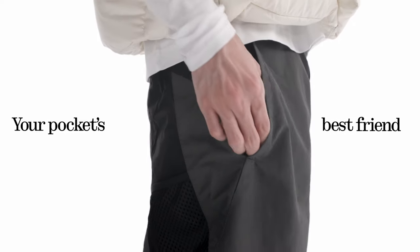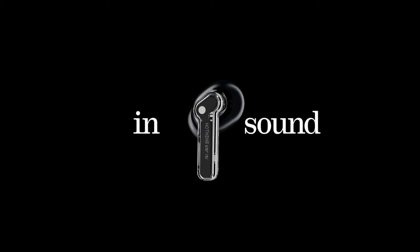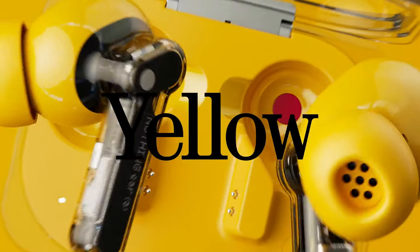Noise-canceling earbuds have become a popular choice for those seeking a distraction-free listening experience. Hi, welcome to the All Cases here. In this video we are going to talk about the best noise-canceling earbuds you can buy.